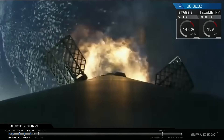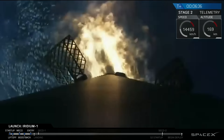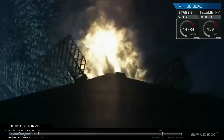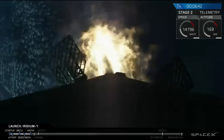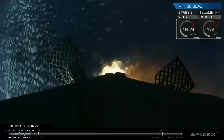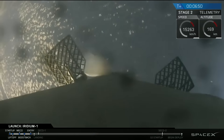We're coming up on the engines — we have boost-back burn. You can hear the applause in the background from the SpaceX team gathered around the Mission Control Center as we're watching the three Merlin engines on the first stage light. And we have shutdown for the boost-back burn.